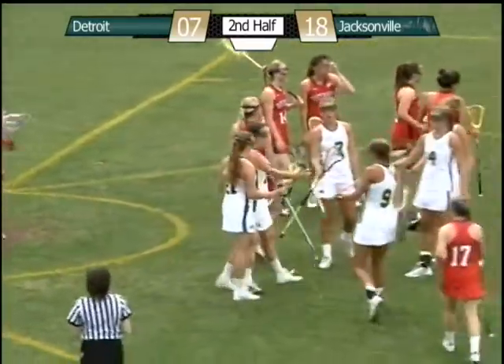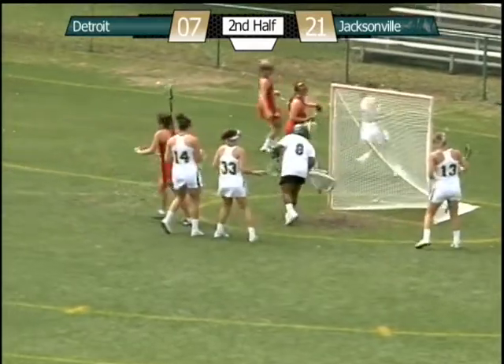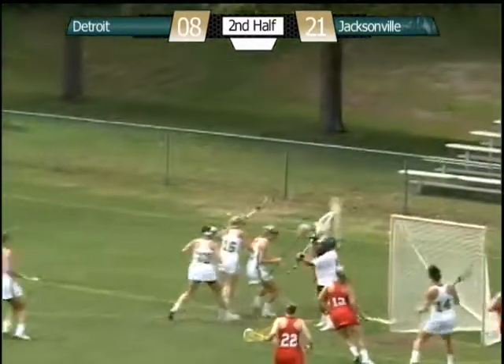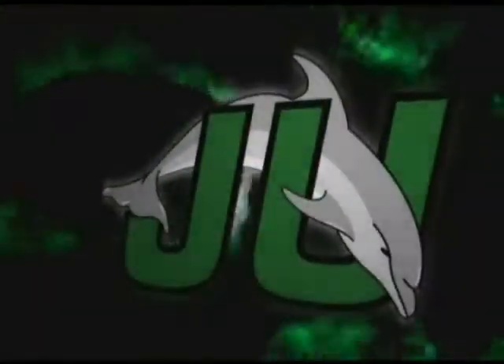Jacksonville now leads 19 to 7. Against Asia Moore — shot, score. Score Detroit. Low bouncer off the stick, offensive end. Three on two, shot — save Asia Moore. She held her ground in a fabulous stop.